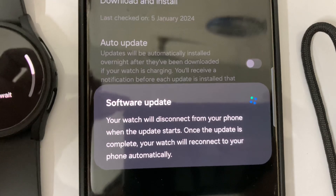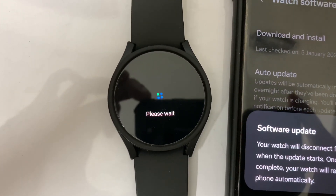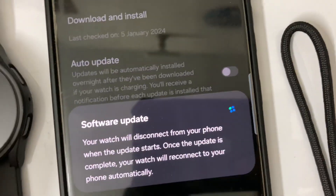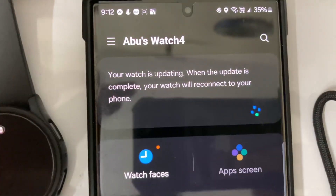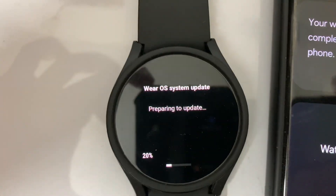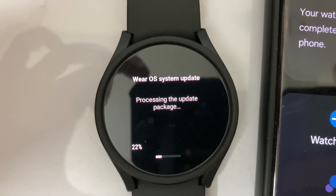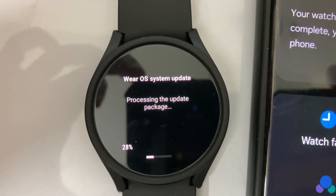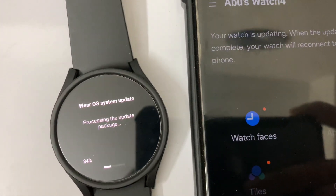Once the update is complete, my watch will reconnect to my phone automatically. Yes, my phone is also preparing — both devices are showing the same animation. The Android Wear OS system update has started and is now processing the update package.